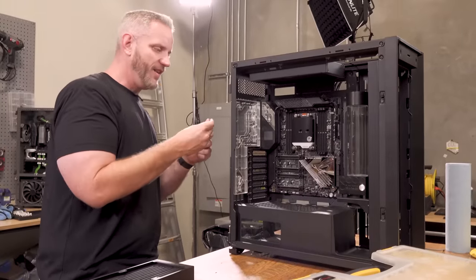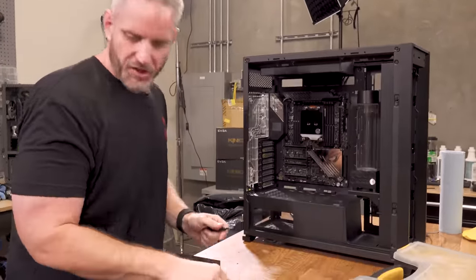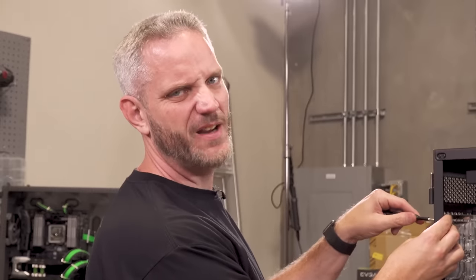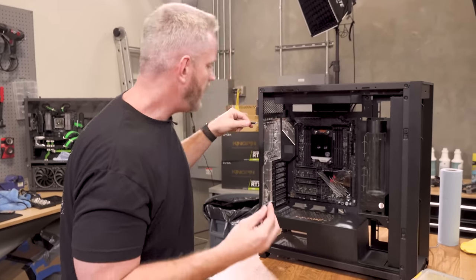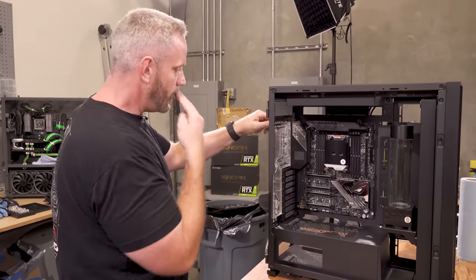I'd like to point out that so far all of this is being done with my trusty iFixit kit. If you guys don't know, we're sponsored by iFixit — look at the description below. You'll find deals they've got going on all throughout the year, and we're constantly updating that so you guys can get the best deals on your iFixit kits.